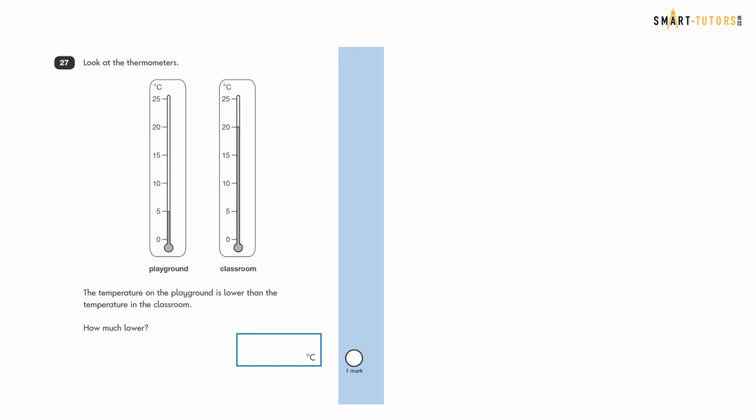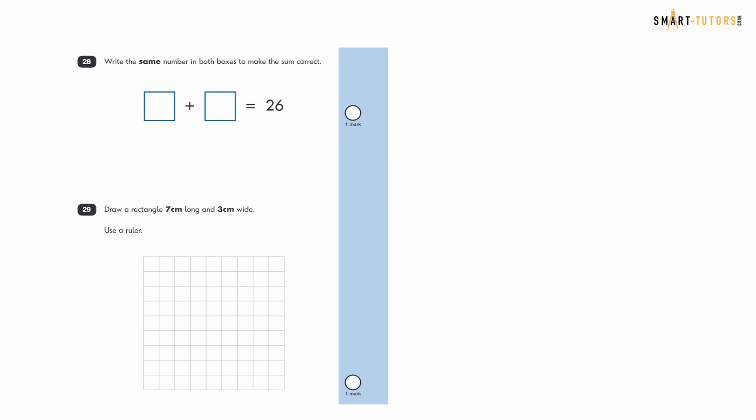Question twenty-seven: look at the thermometers — one in the playground and one in the classroom. The playground temperature is lower than the classroom. The classroom shows 20 degrees. The playground is 5 degrees lower, so 20 minus 5 equals 15. The answer is 15 degrees.